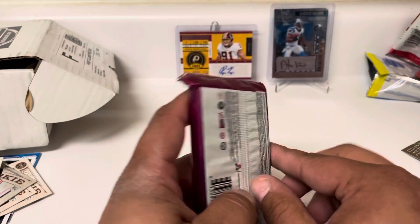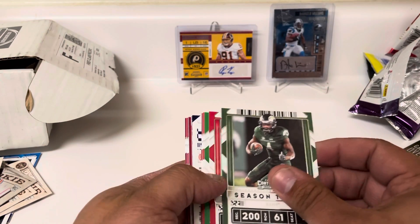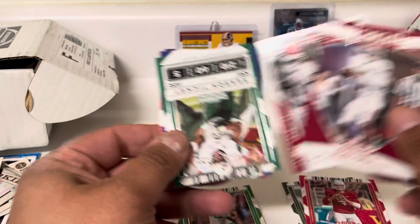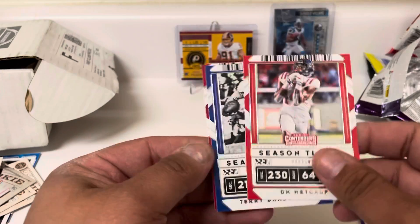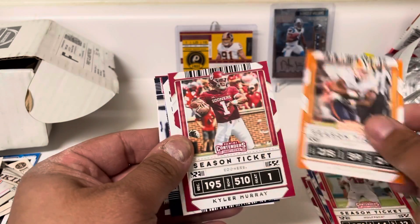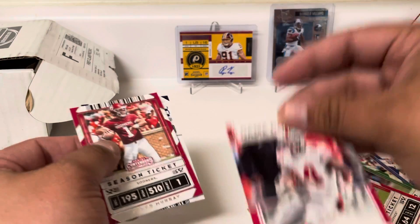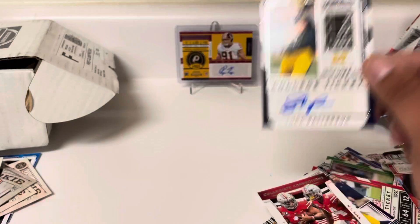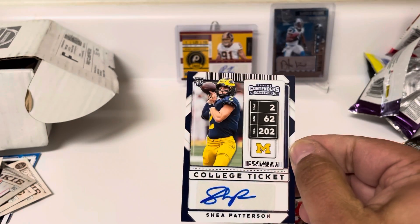Final pack — no hits to this point, but that's going to change. We'll fly through it: nice Jalen Hurts insert, another CeeDee Lamb, Hollywood Brown, Mack, Danny Dimes, Patty, DK, Terry Bradshaw, John Elway, Royce Freeman, Brissette, Aaron Jones, Kyler, Peoples Jones, KJ Hill, JK Dobbins. And the auto is going to be a quarterback — Shea Patterson, who played for Michigan and maybe Ole Miss before. So we got a quarterback auto, but maybe not one of the quarterbacks we necessarily wanted. Shea Patterson is our hit for this month.